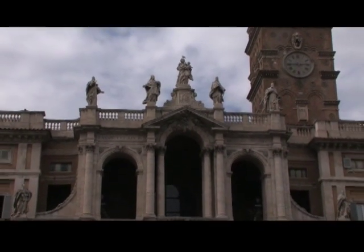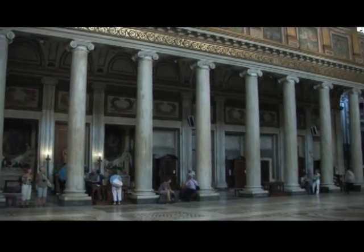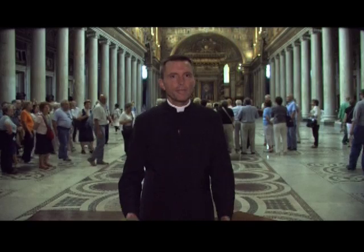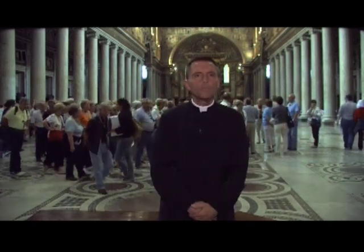Its 18th century exterior conceals one of the best preserved Byzantine interiors in the city. The name Santa Maria Maggiore, Saint Mary Major, is a reference to the fact that this basilica is the largest of the 26 churches in Rome dedicated to the Virgin Mary.